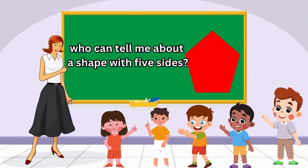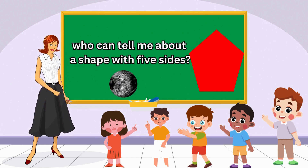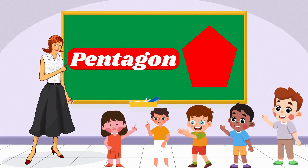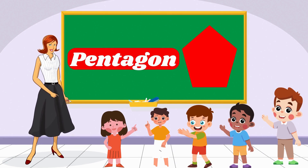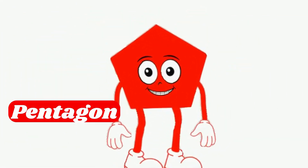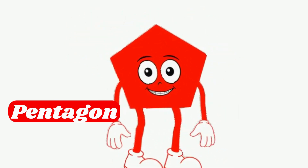Now who can tell me about a shape with five sides? It sounds like a superhero. Super job! You're right! It's called a pentagon! Yes, I am Pentagon! Count my sides: one, two, three, four, five. Do you know where you might find my shape? Maybe on a home plate in baseball?